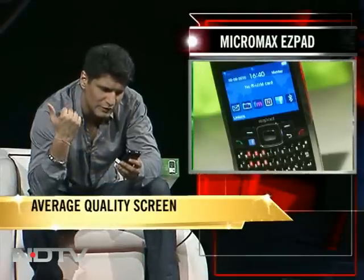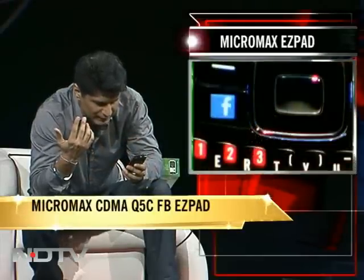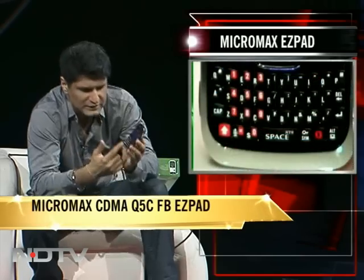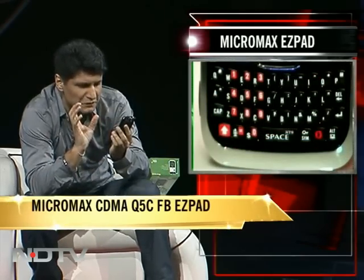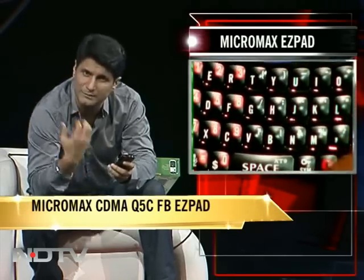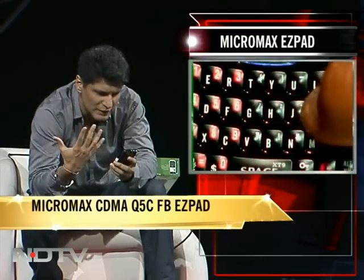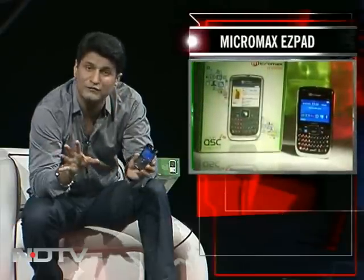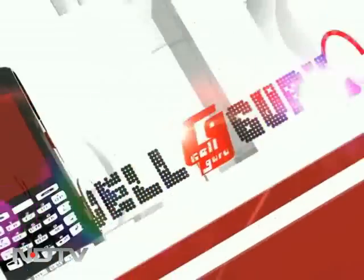Everything is shiny including the keypad. The screen is okay — nothing great. For this price point I was expecting a fantastic screen, so that's a mild disappointment. It has Facebook as a dedicated button and a very nicely done QWERTY keypad. Typing is very easy — great springy keys. Overall, the Micromax Q5C EZ Pad CDMA FB phone is very nice. I just wish either the price was a little lower or the screen was a little better.